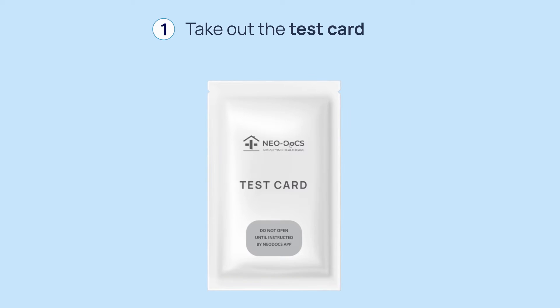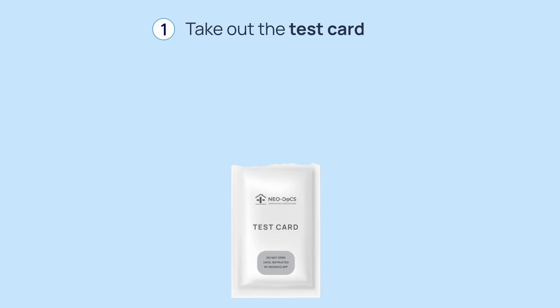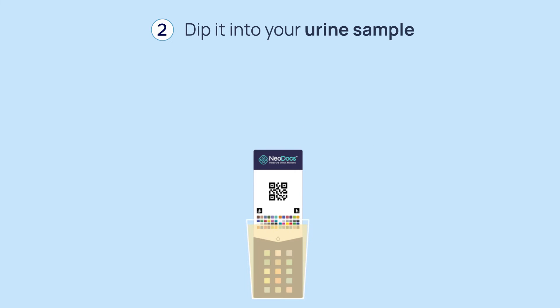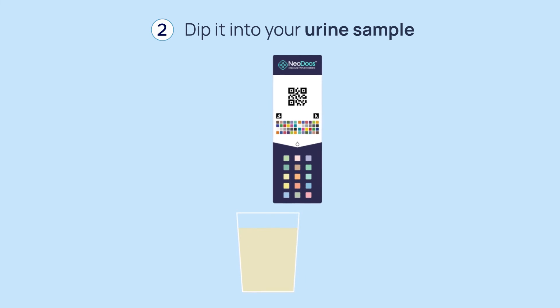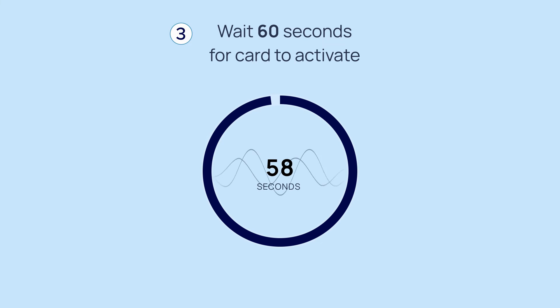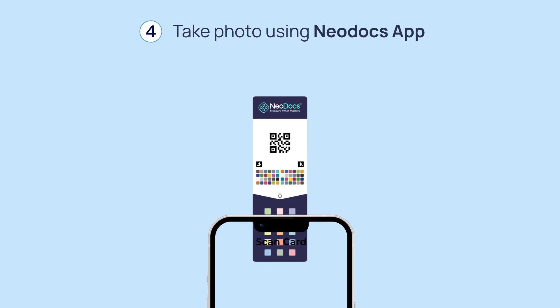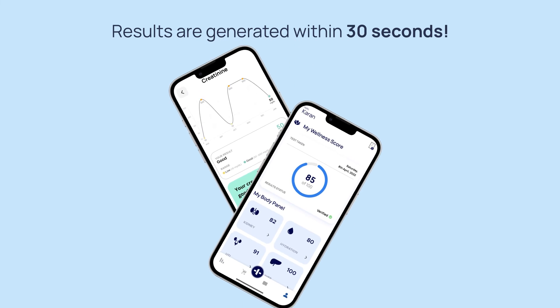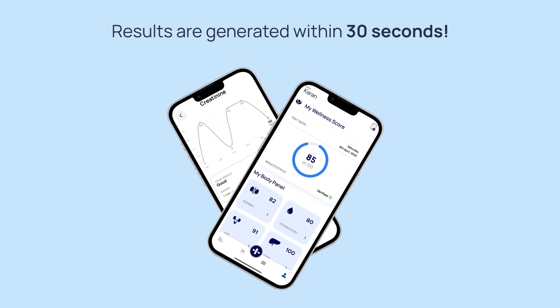Here's how it works: open the pouch and take out the test card. Dip the bottom part of the card into your urine sample and wait for 60 seconds. Once 60 seconds have passed, take a photo of the card using our app, and you're done.